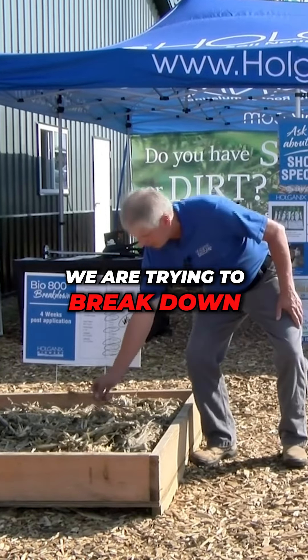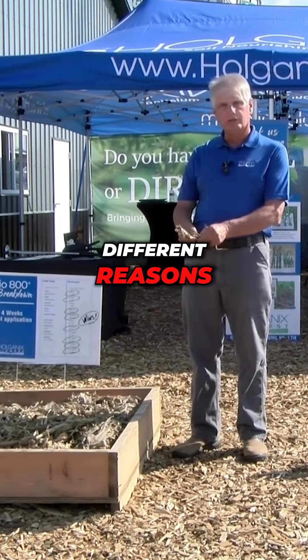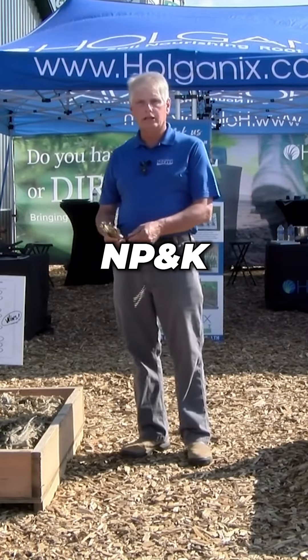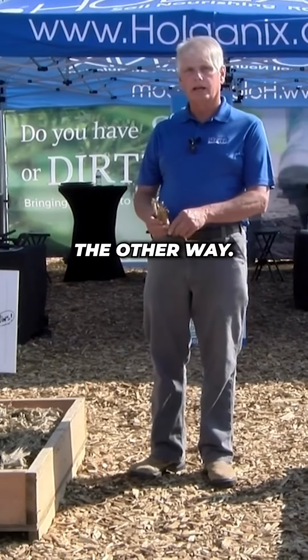Basically, we are trying to break down the heavy lignin that's in the BT and Roundup corn that's out here today for several different reasons. One, we've spent a lot of money on fertility. The last few years, NPK has been extremely high, and luckily it did start coming down this summer, but we're going back the other way.